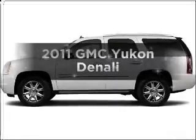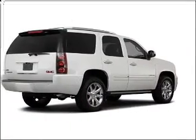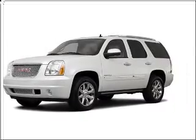Introducing the 2011 GMC Yukon. Everything you need under one roof with this great vehicle. With a powerful 8-cylinder engine that responds smoothly to its 6-speed automatic transmission.